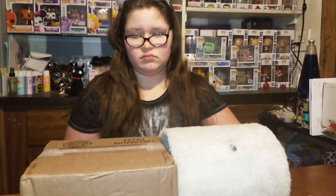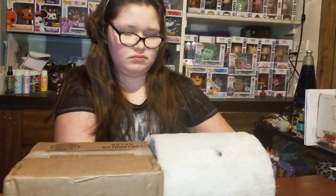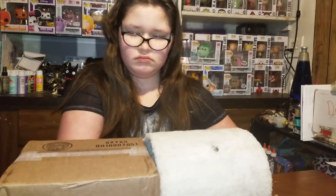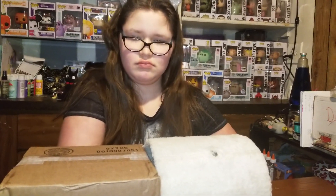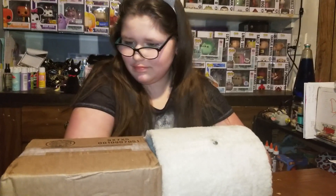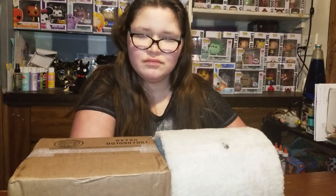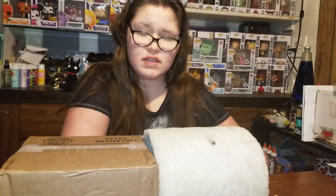East Coast Funko is actually selling off 90% of their collection, and so they're doing mystery boxes. These mystery boxes are numbered 1 through 25, and we picked number 22. It's $25, and that's shipped — no extra money for shipping — so this was a really great deal. I can't wait to see what we get. Right, Sam? Yep.